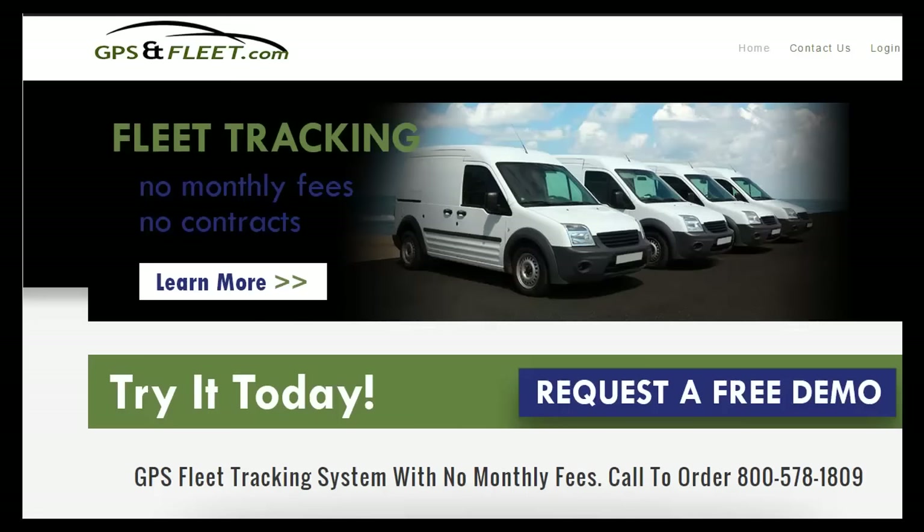Another great thing about GPS and Fleet is we're always improving our platform. We always have upgrades with no additional charges to our customers. Our customers give us some of our great ideas that we implement into the system. We make fleet tracking simple. Give us a call.